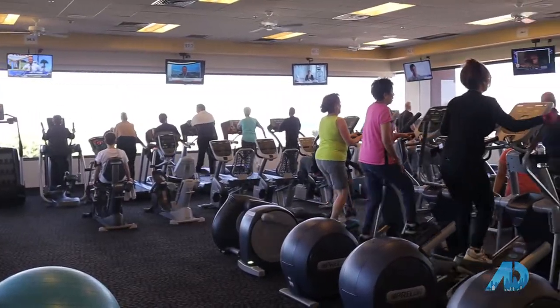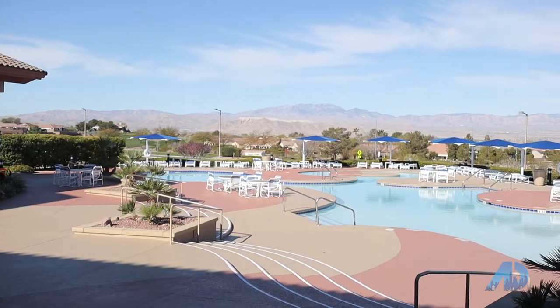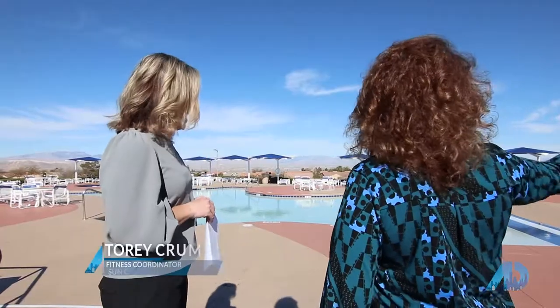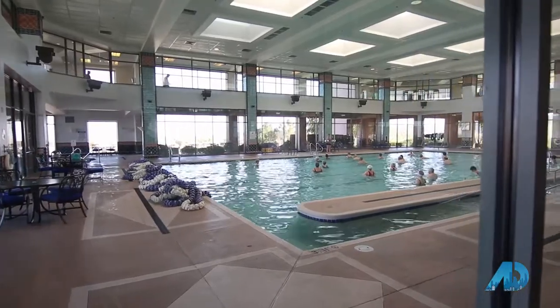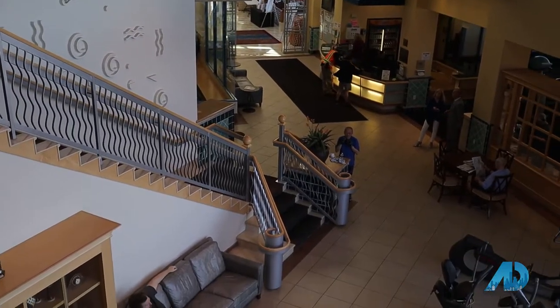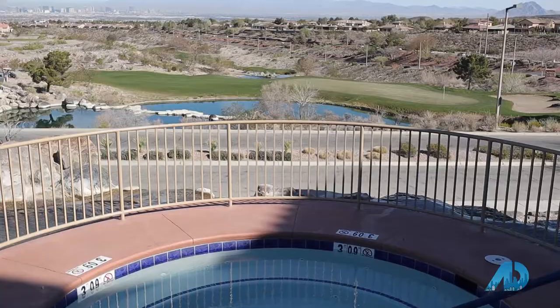The Anthem Center encompasses the majority of our well over 200 pieces of fitness equipment. As you can see, there's a gorgeous outdoor pool with beautiful strip views — the mountains, the city, it's stunning. Inside, we have an indoor lap pool, a spa, an indoor walking track, a large cardio workout space, and a large strength workout space. Across the street is where we house the majority of our over 100 group exercise classes a week.